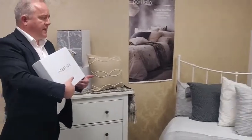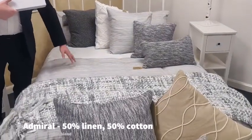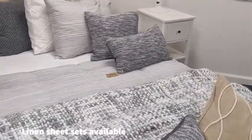On this next design, which is Admiral, we've gone for a stripe — this is a cotton linen mix. We've also done matching sheets to go with these, which are cotton linen as well, as well as accessories such as the cushions, the boudoir, and the matching chunky knit throw.